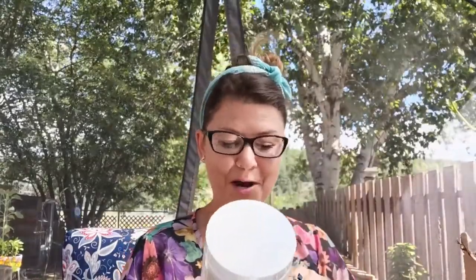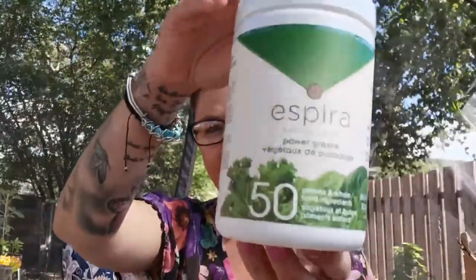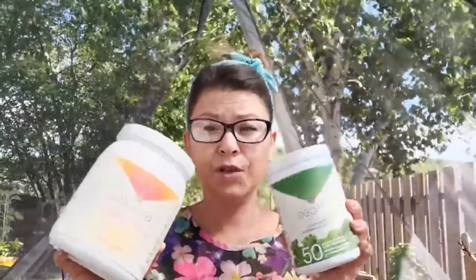Here are the power greens — there are 50 greens and whole foods in this one. Vegan, non-GMO, gluten free. 30 servings in the canister. And so if you are not getting your full amount of vegetables that you're supposed to be getting through the day, then this is an excellent way. You can even combine the two so you're getting all of your nutrition in one shake, and of course the shaker is ideal for mixing.